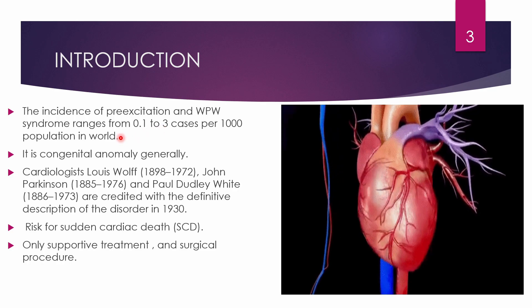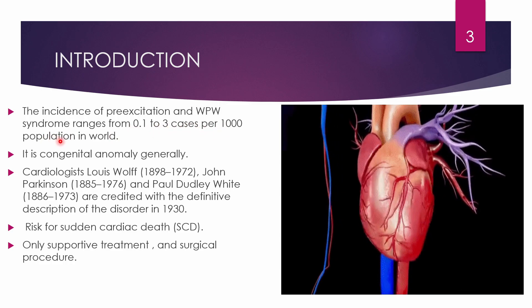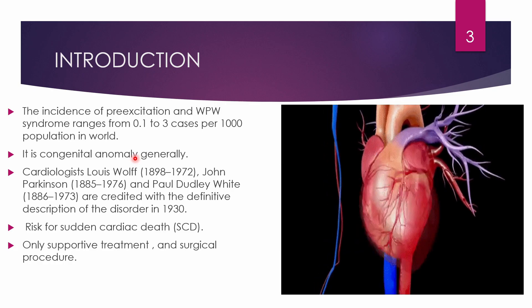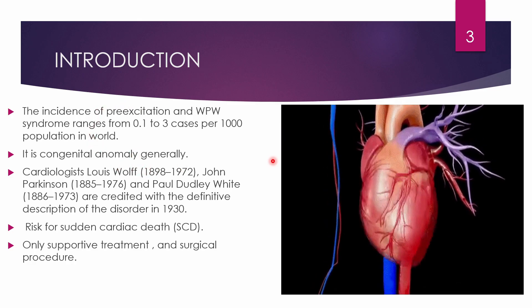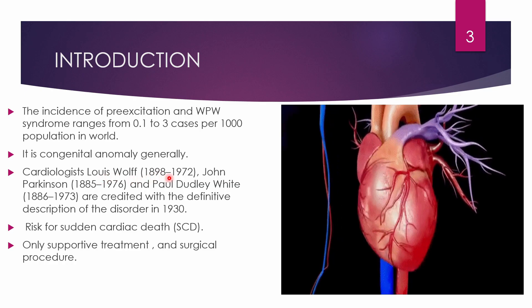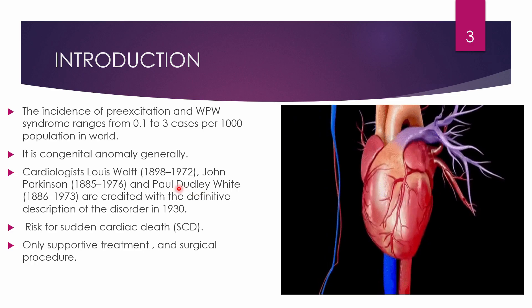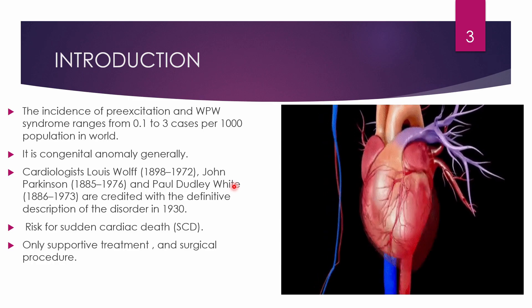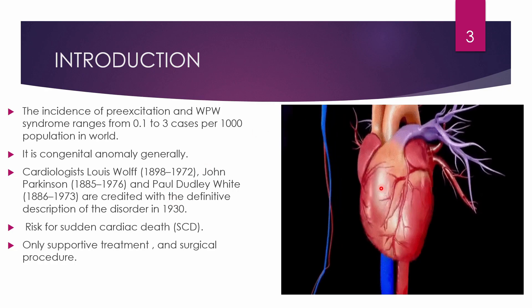The incidence of pre-excitation and WPW syndrome ranges from 0.1 to 3 cases per thousand population in the world. In most cases it is a congenital anomaly — meaning it is a birth defect — where the accessory pathway, the main feature of WPW syndrome, is present since birth. It is named after cardiologists Louis Wolff (1898–1972), John Parkinson, and Paul Dudley White, and was first reported in 1930.